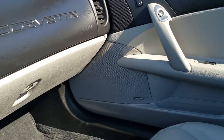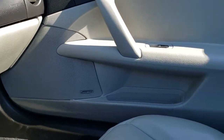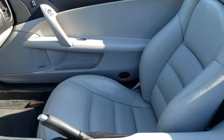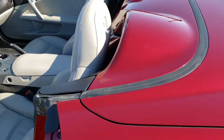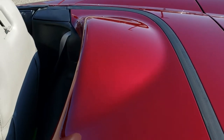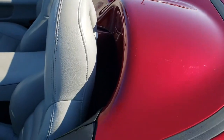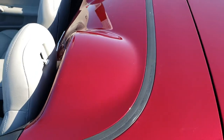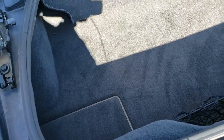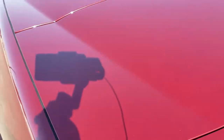I want to take a quick look in the trunk and then we'll take a look under the hood. The soft top cover, when it's down, is in really nice condition. The trunk area is in really nice shape as well — no rips or tears on the carpeting back here. Very nice.